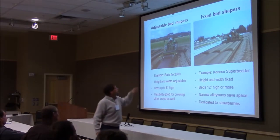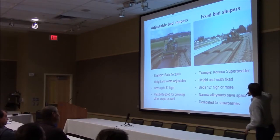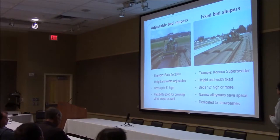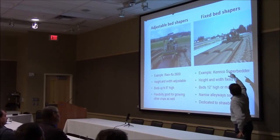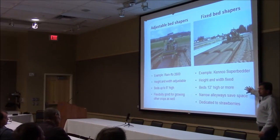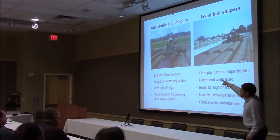The alternative would be a fixed bed shaper. This particular one is made by a company called Kenco, and you can buy them to make one, two, or three beds wide depending on the horsepower you have and what you want to spend. The alleyways are really just wide enough to walk in, which is what you want — you're using your space efficiently. The sides on these beds are very, very steep, so they present well to the sun and warm up more quickly. They're higher — you can get them 12 inches or more. The downside is that they make the perfect strawberry bed but aren't great for other crops. So if you're using a bedder just for strawberries, I'd recommend this; if you want to use it for other things as well, I'd recommend the adjustable type.